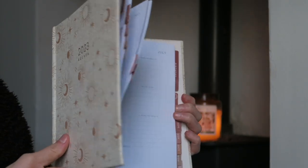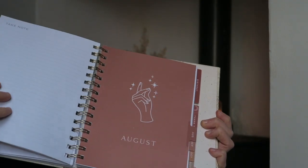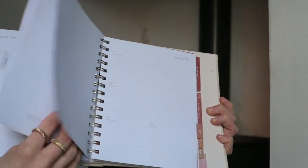Then I have my 2023 diary - I write down what I want to achieve in the week, monthly goals, and at the end of each day I write down what I actually got done. There's a lot of information I write in here and it really helps me stay organized.